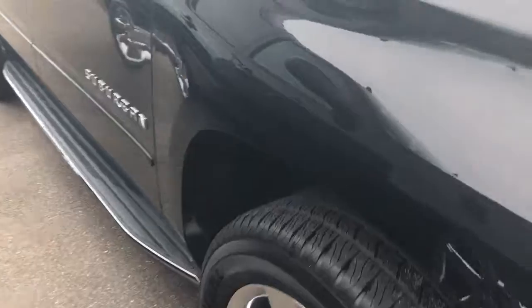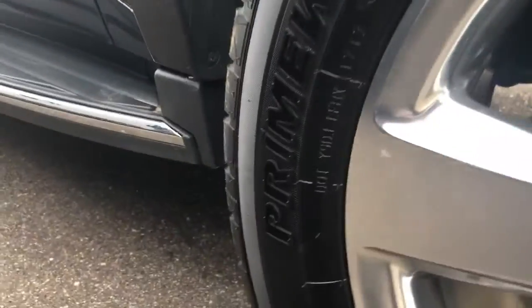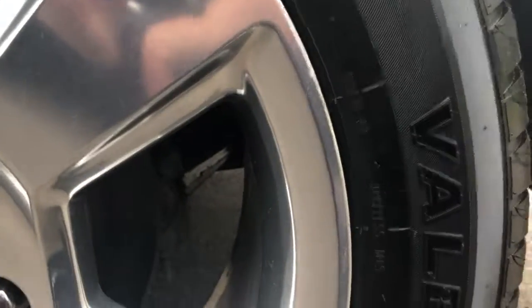Get the upgraded rims on this — I believe this is 22s. Oh, 20s. I lied. Passive entry system — lock and unlock the doors very easy.